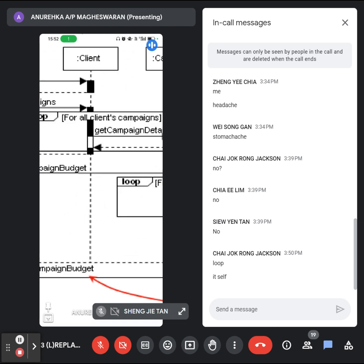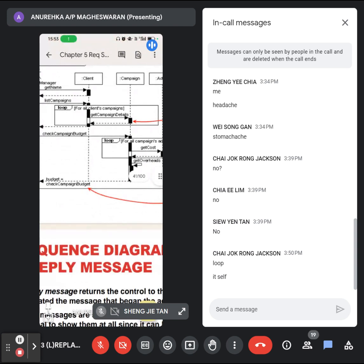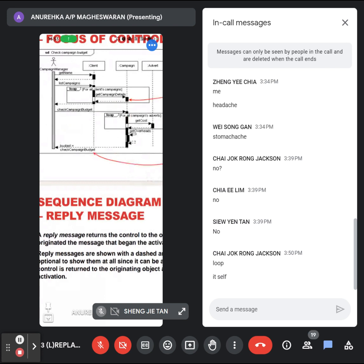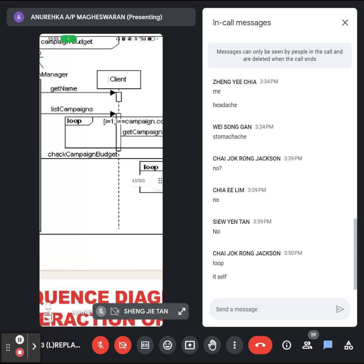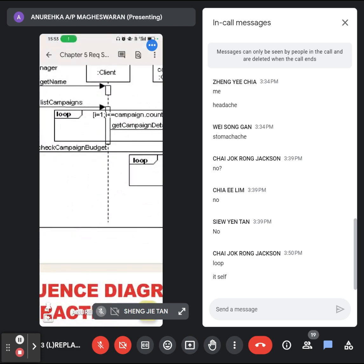This is another thing you need to know when drawing a sequence diagram. You can read the notes yourself while I explain directly with the diagram. Now, do you understand what a loop is? Can you see there's a rectangle with the word 'loop'? What is this for?